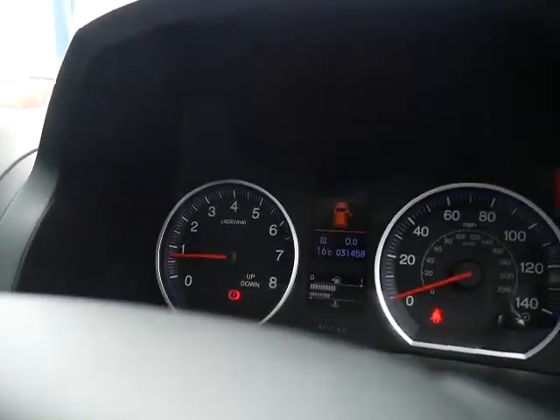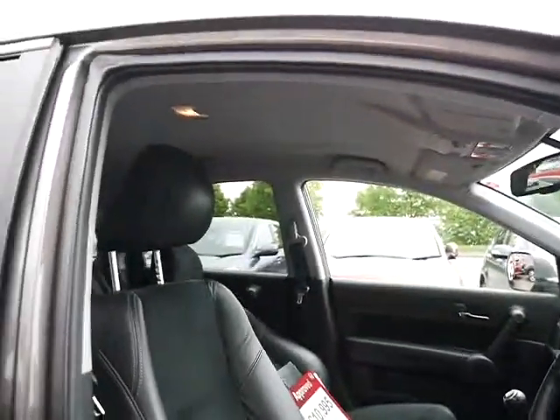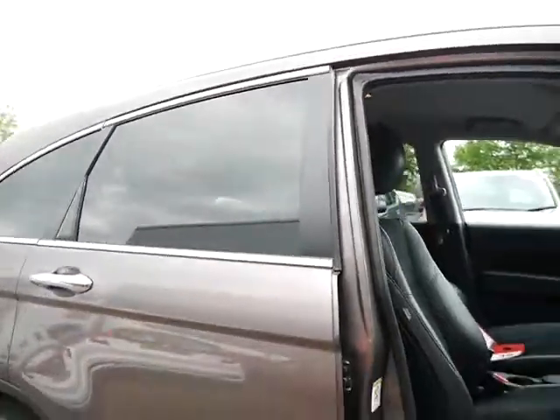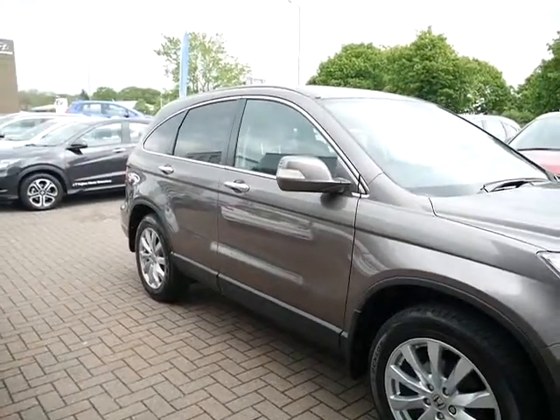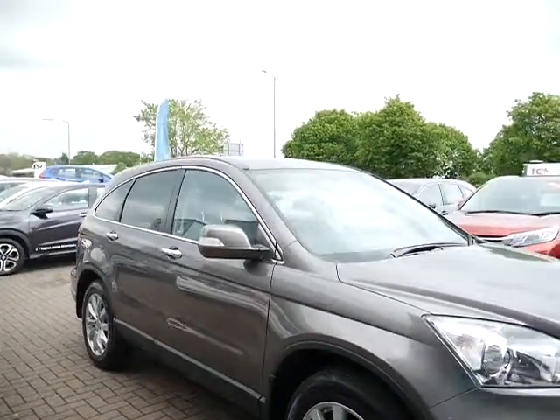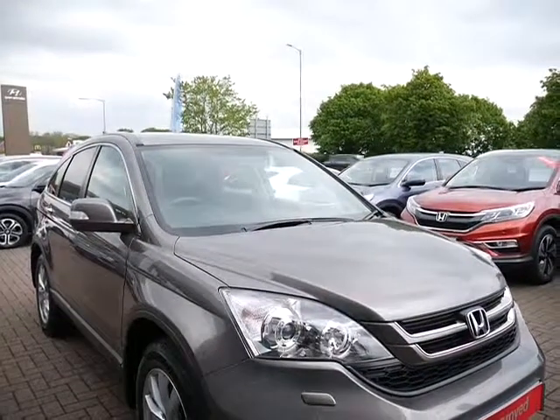Confirmation of the miles: 31,458. As you can see, absolutely lovely place to be sat. So there we have it. For more information on this particular vehicle and information about those flexible service and finance packages, please contact JT Hughes of Shrewsbury.